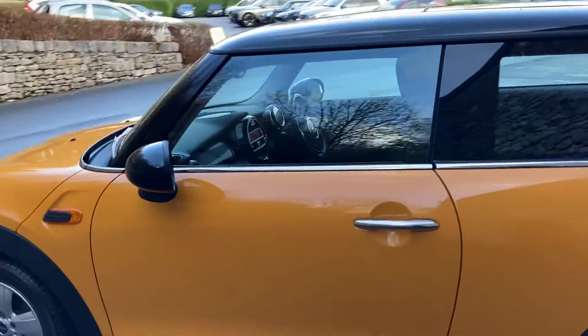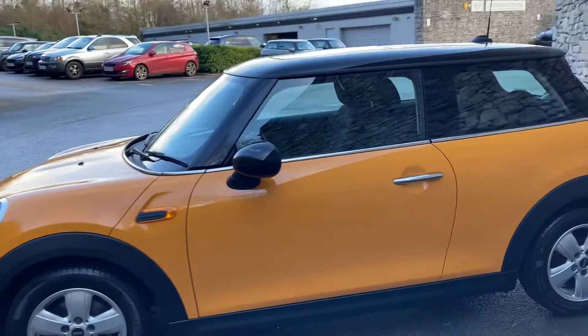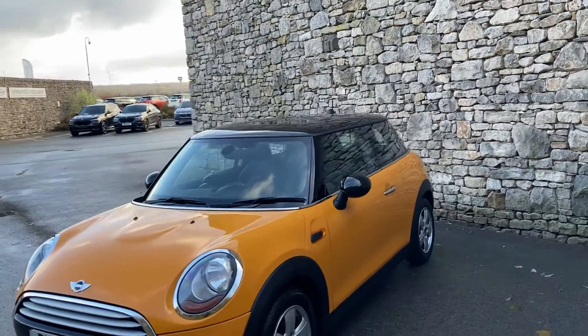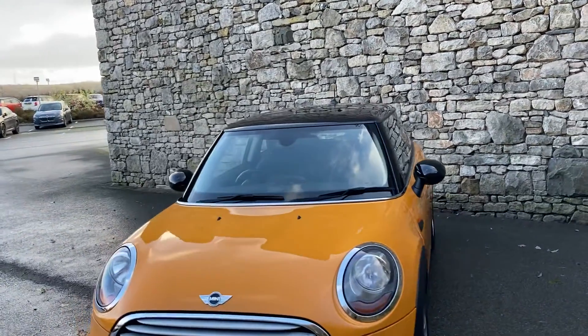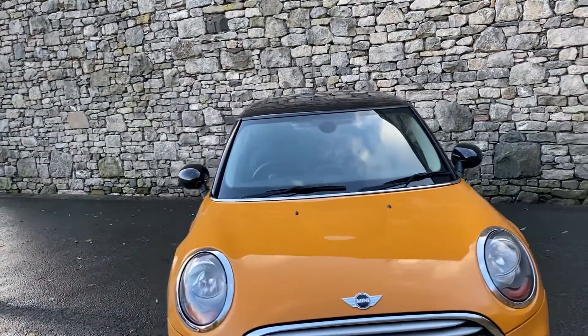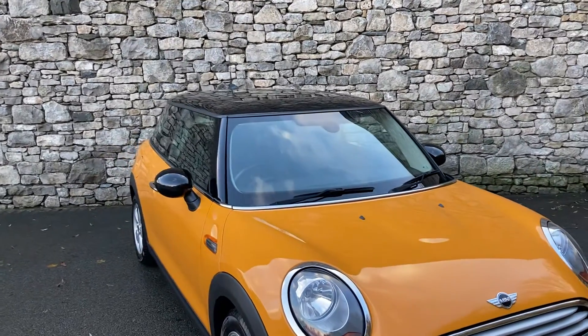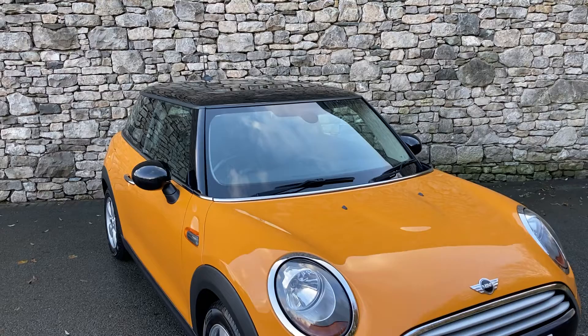This car is currently for sale here at Lloyd Mini South Lakes. If you have any interest, give us a shout — we're always happy to answer any of your questions, work out some finance figures for you, or organise a test drive. If you're not local to us, we also offer a nationwide delivery service. I hope you enjoyed the video. Thank you very much for watching. Bye for now.